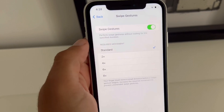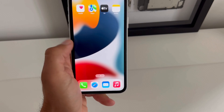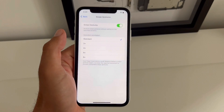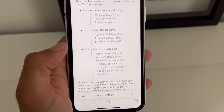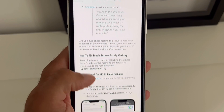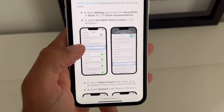Select Standard. Now swipes should start working normally, as well as touches. This issue was reported by dozens of readers on iPhoneTricks.org, and thanks to Mehdi we found out this workaround.